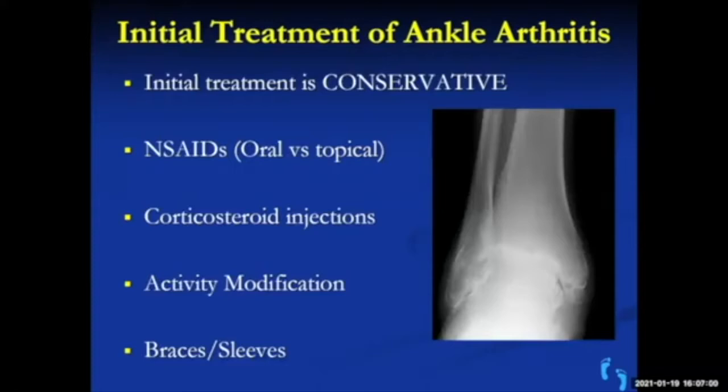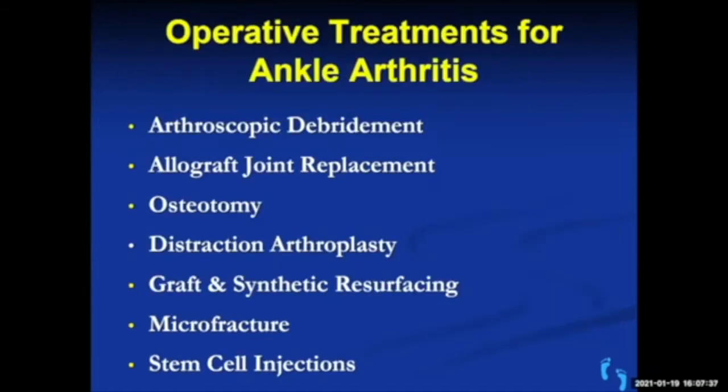The initial treatment, like anything in foot and ankle surgery, is conservative. First steps include oral or topical anti-inflammatories such as Voltaren gel, ibuprofen, or Advil. Corticosteroid injections can give temporary relief for months. Some people adjust their activity — switching from running to bicycling or swimming. Braces or sleeves can also help. Conservative treatment is always tried before considering surgery.